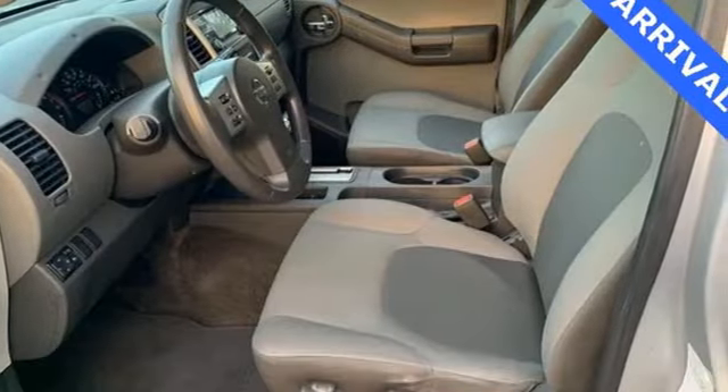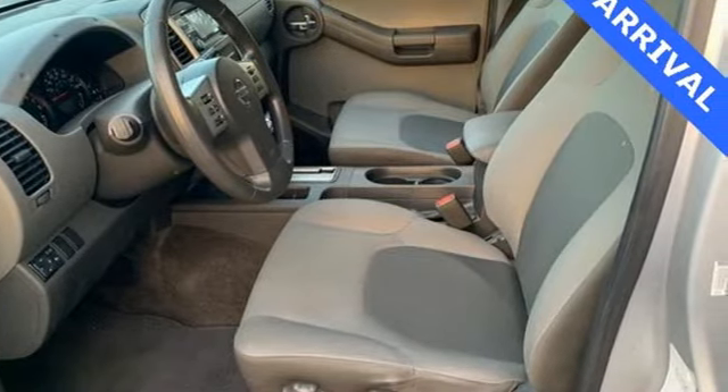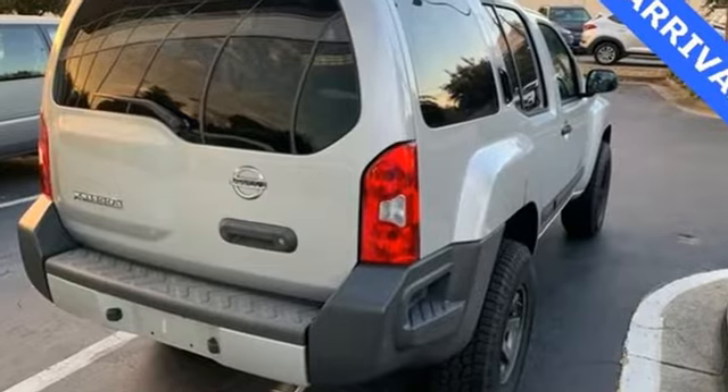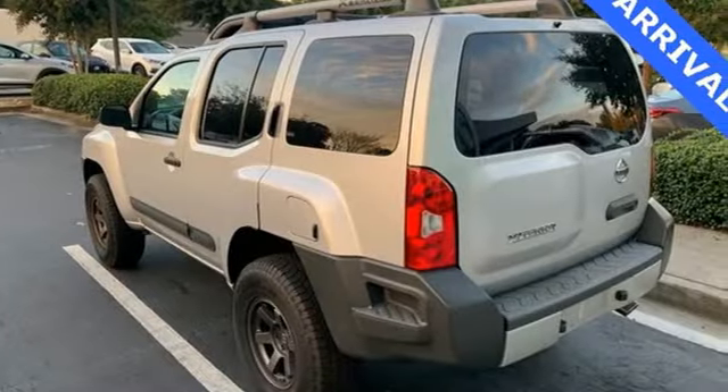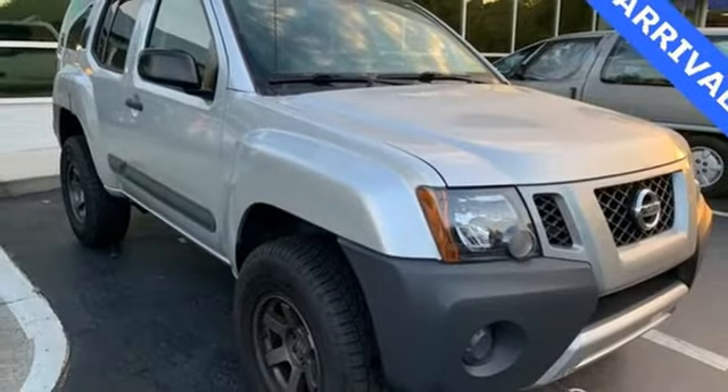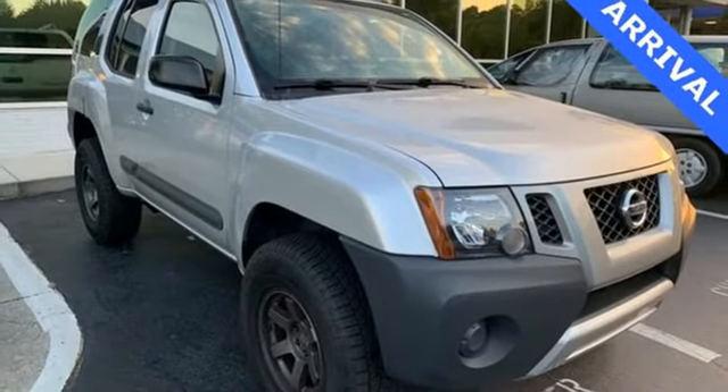Features include AM-FM satellite radio, wireless phone connectivity, manual tilting steering column, power windows, air conditioning, automatic transmission, aluminum wheels, electronic shift on the fly, and V6 engine.